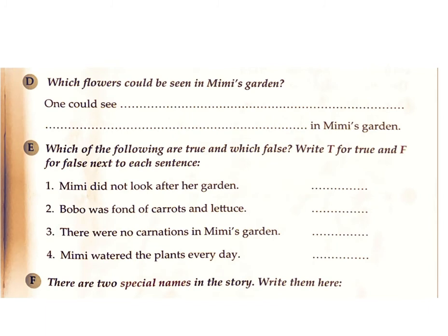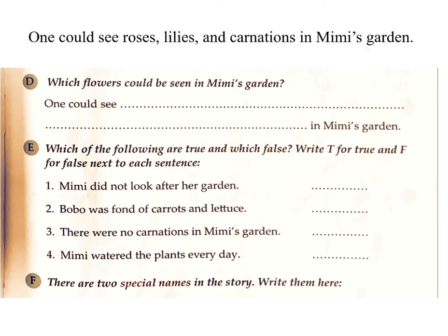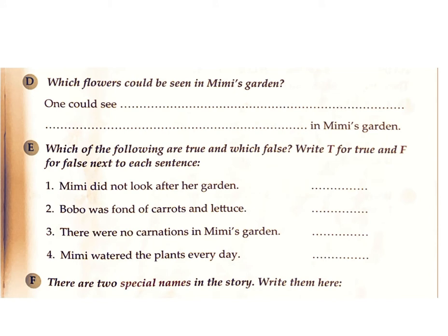D. Which flowers could be seen in Mimi's garden? Answer: One could see roses, lilies, and carnations in Mimi's garden.